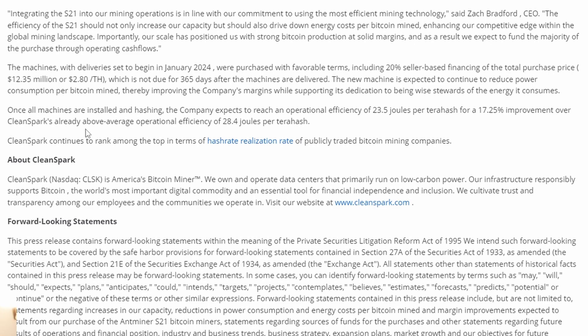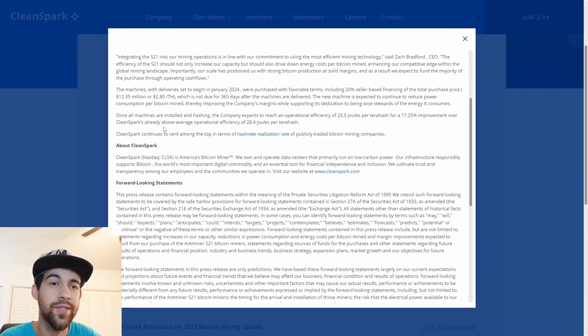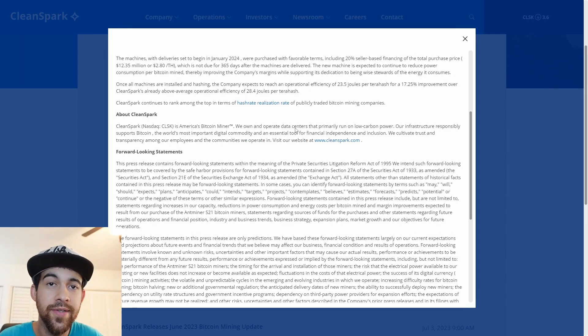Importantly, our scale has positioned us with strong bitcoin production at solid margins, and as a result we expect to fund the majority of the purchase through operating cash flows. Last quarter they reported a loss somewhere around 12 or 14 million dollars, but as they continue to grow their revenue, this revenue growth will outpace these added expenses over time. Eventually their revenue will outpace that and we will see profitable quarters — and I actually think throughout most of this coming bitcoin bull run we will see a lot of profitable quarters, compared to last bull run where they saw like one profitable quarter at the very end.